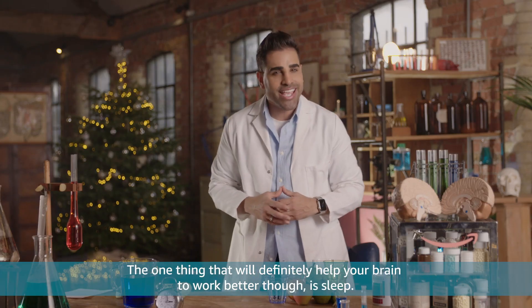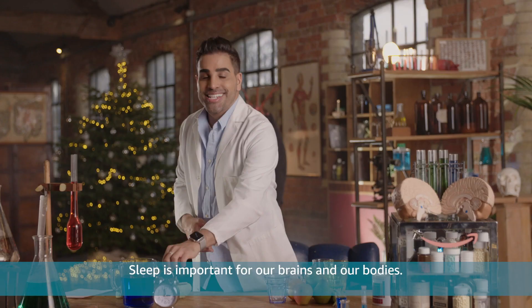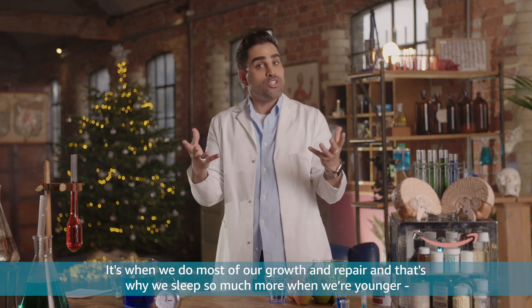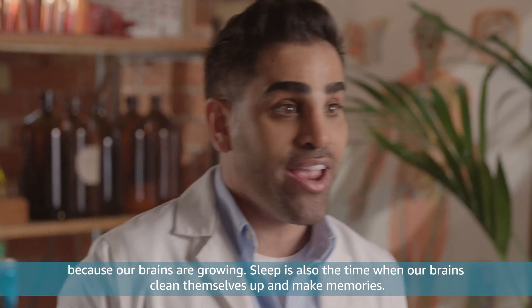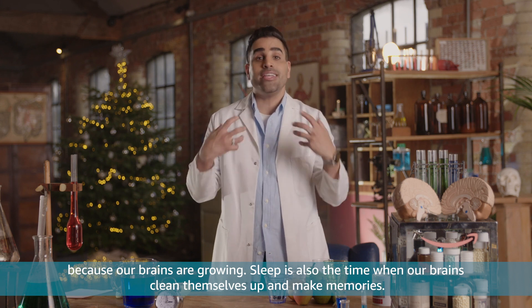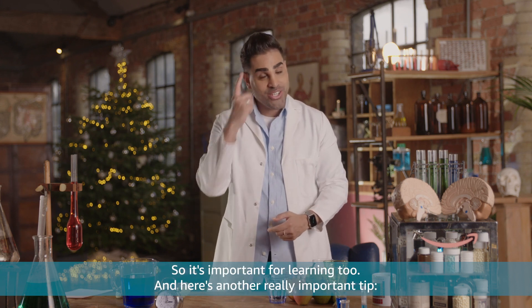The one thing that will definitely help your brain to work better is sleep. Sleep is important for our brains and our bodies — it's when we do most of our growth and repair. And that's why we sleep so much more when we're younger, because our brains are growing. Sleep is also the time when our brains clean themselves up and make memories, so it's important for learning too.